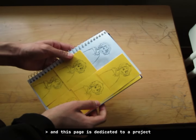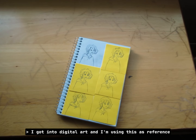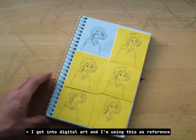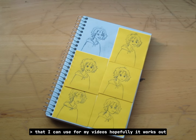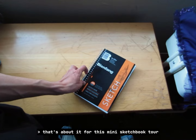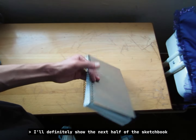I've been practicing how to draw expressions and this page is dedicated to a project I've been working on. Basically I got into digital art and I'm using this as reference to help me make a character that I can use for my videos — hopefully it works out.